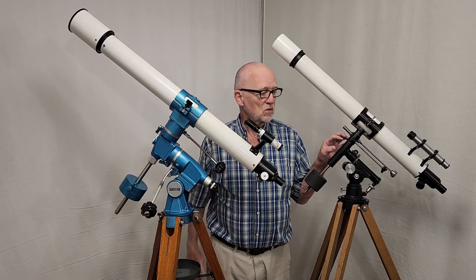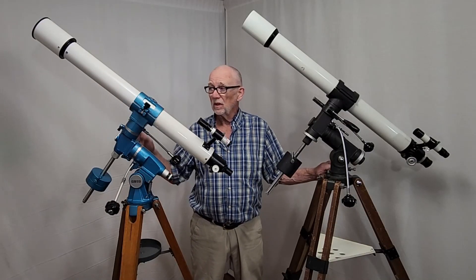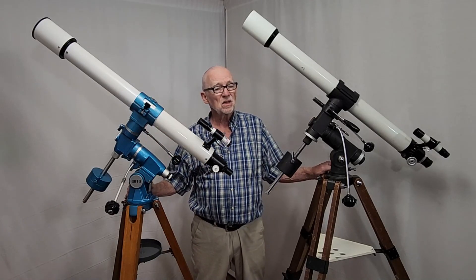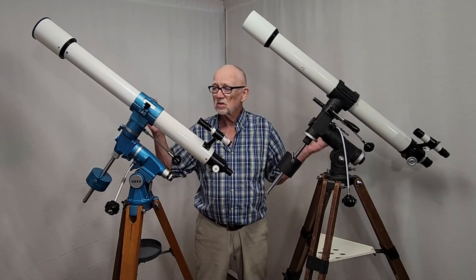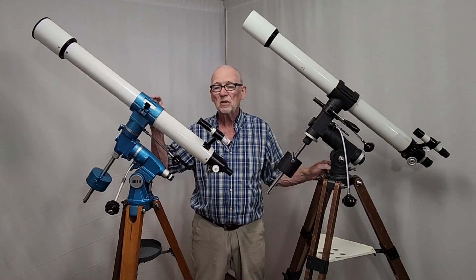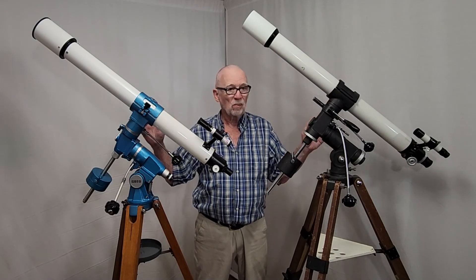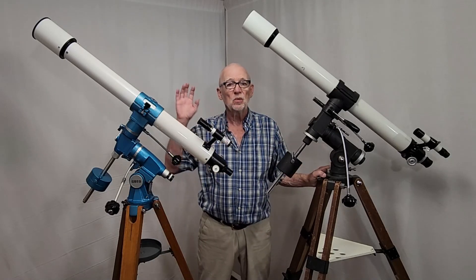Here's the real competition for the Goto 65mm: the Takahashi TS-65D. Same aperture, 65mm, same focal length, but this one is a semi-APO with a slight optical edge over the Goto. And look at the robust mount this thing comes with — this thing is designed to intimidate.